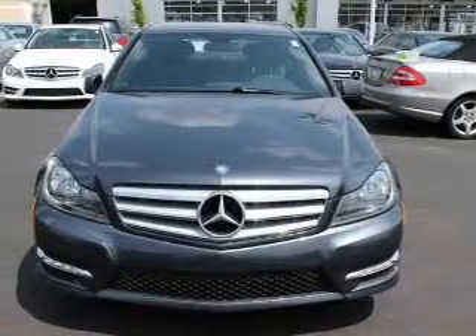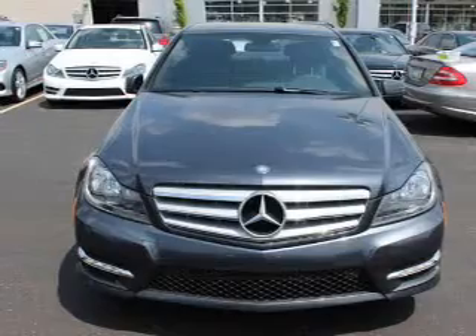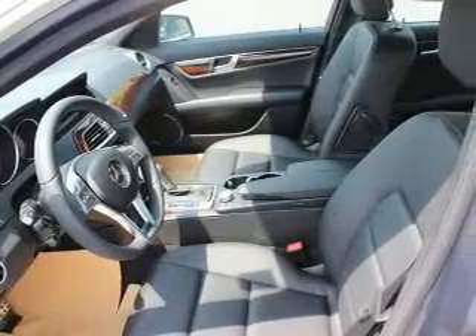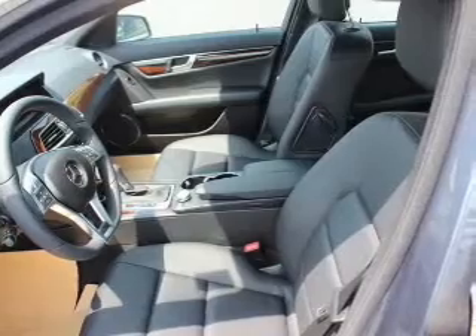The powertrain includes all-wheel drive with a reliable six-cylinder engine driven by an automatic transmission. Premium wheels give a more luxurious look, and the anti-lock braking system will help deliver you safely to your destination.